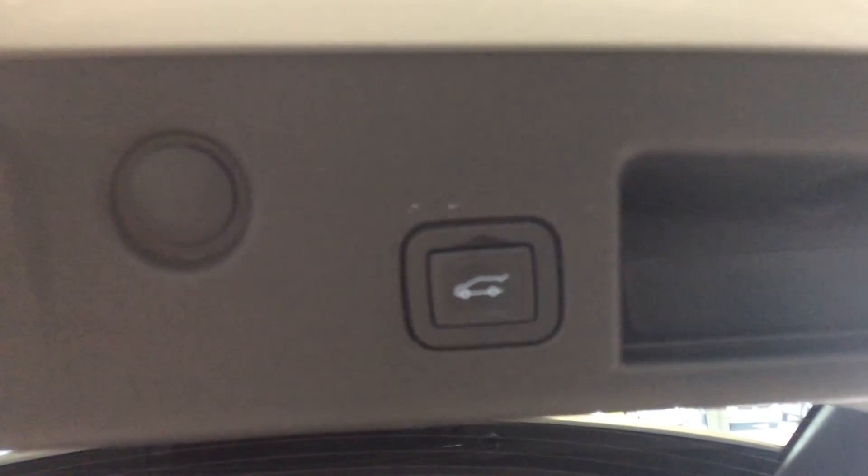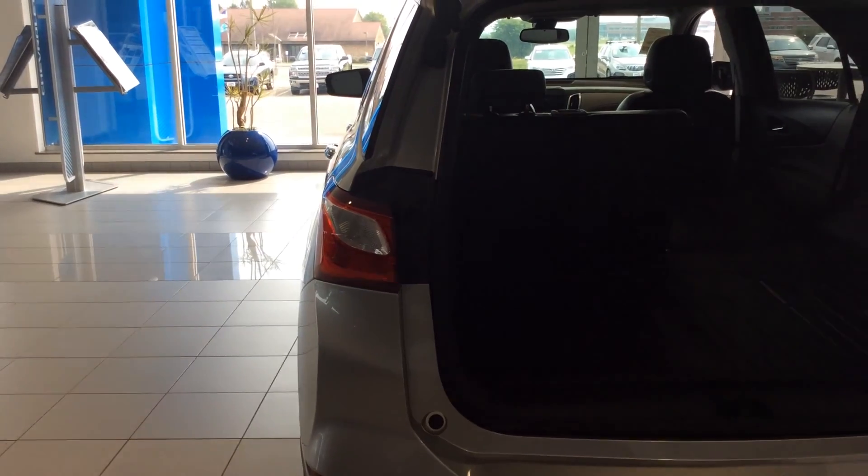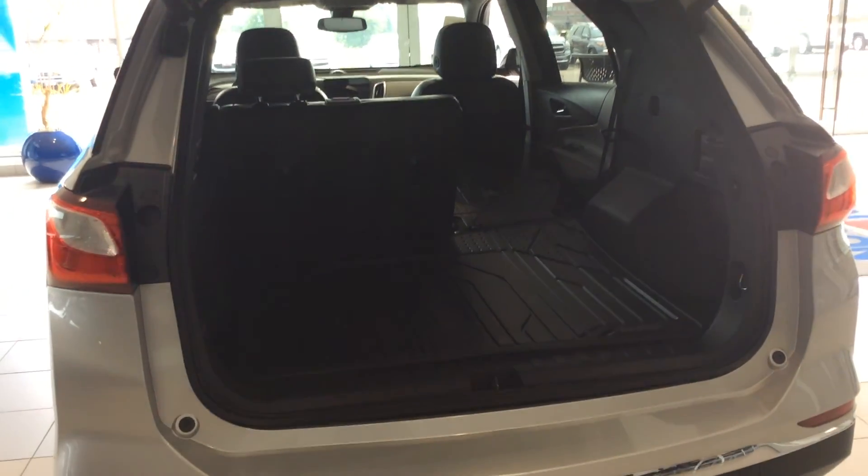To close the gate again, we can use the button right here, or use hands-free with our foot. There's also a knob on the door. Swinging my leg underneath — the taillights flash, you hear the chime, and down that gate comes.